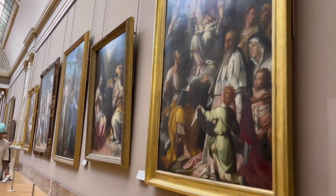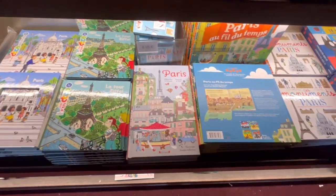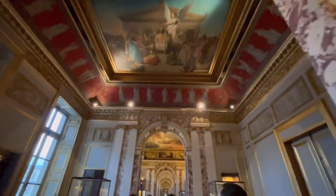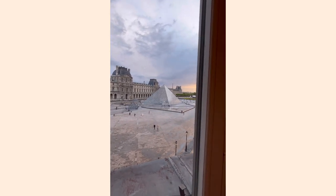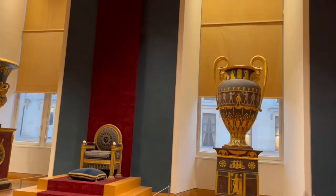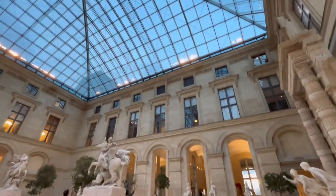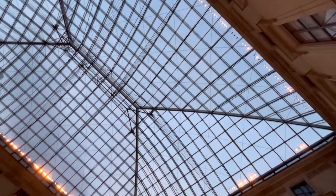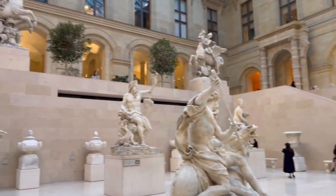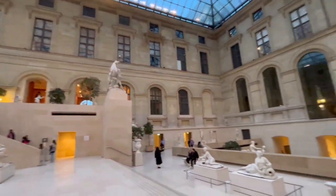Then we walked around the Louvre and there were so many different paintings. The outside of it looks amazing. We also went to the gift shop. Unfortunately, we didn't get to see the entire museum, but we were able to see some of our favorite pieces.